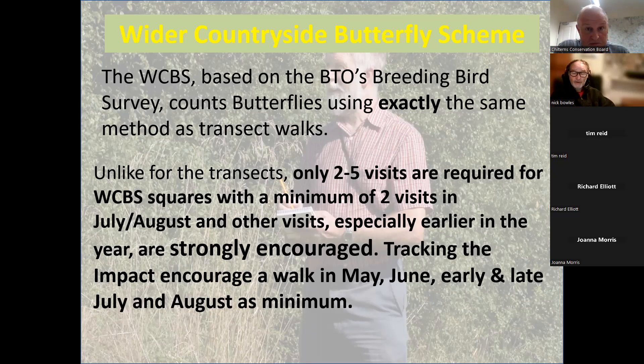We're asking that you try to do five walks. If you look at the WCBS information online, it says two visits is enough, but we're hoping you'll manage five. To clarify: the core programme runs monthly between May and August, with the addition of both early and late July. April and September are nice-to-haves if you have the time and conditions are right, but they're not part of the core programme. There's no reason why people can't walk more often — you could walk ten times if you want.